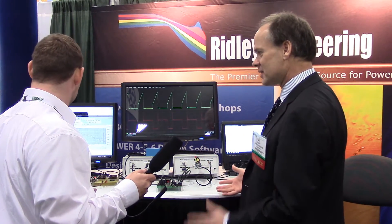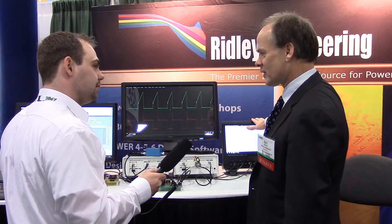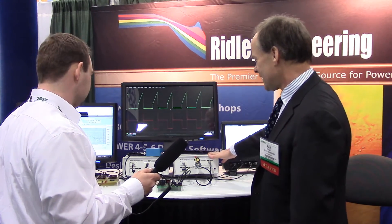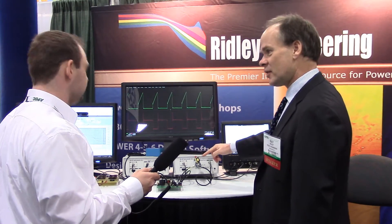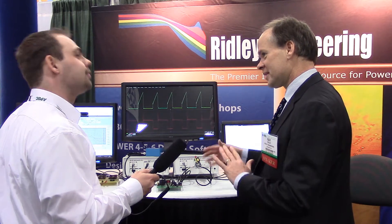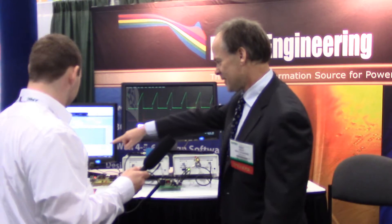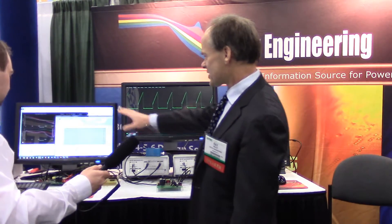This is actually a reproduction of the benches we have at our workshops — we try to give attendees state-of-the-art equipment. We have a LeCroy HDO scope here which runs all of our design software and the frequency response analyzer. One of the frequency response analyzers here is measuring the impedance of a transformer, so after they've wound their transformers they need to characterize them properly. The other one here is measuring the loop gain of the power supply you see over on the left.